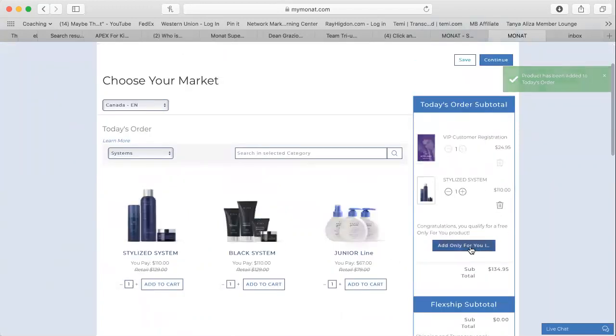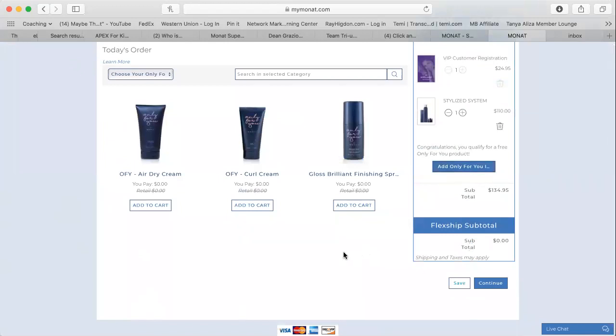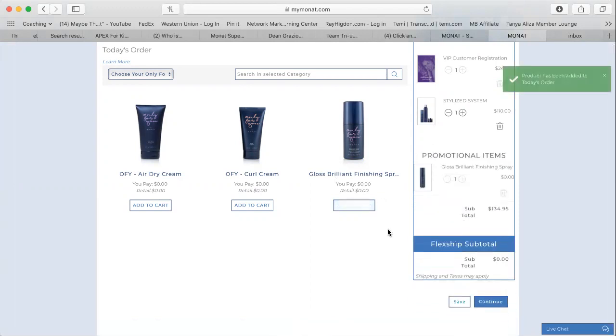Next, I get to choose an 'Only for You' product for them — this changes from month to month. This month the brand new product is the Gloss Brilliant Finishing Spray. I'm going to add that one for the pretend person here and then hit continue.